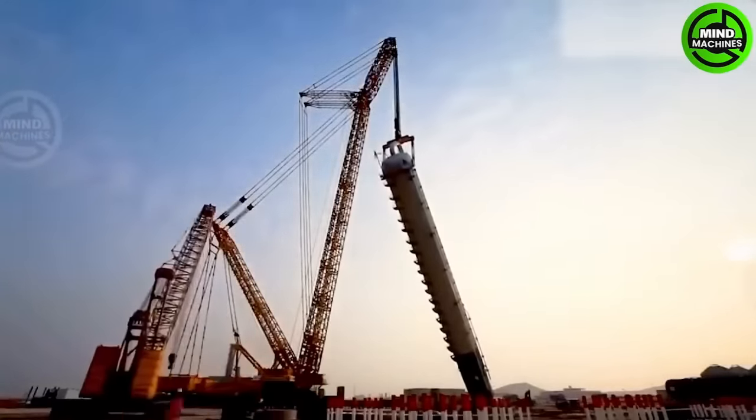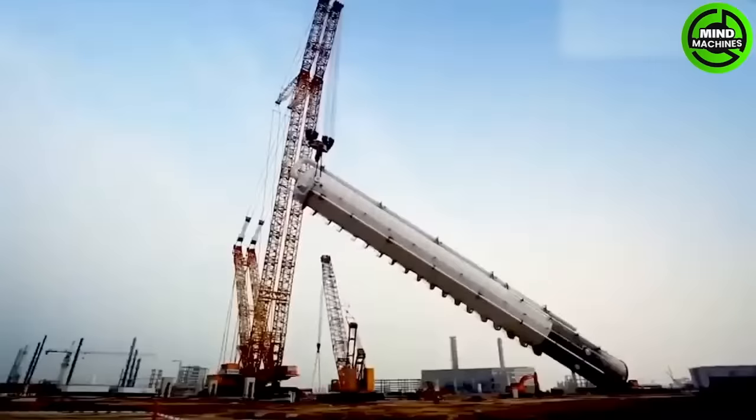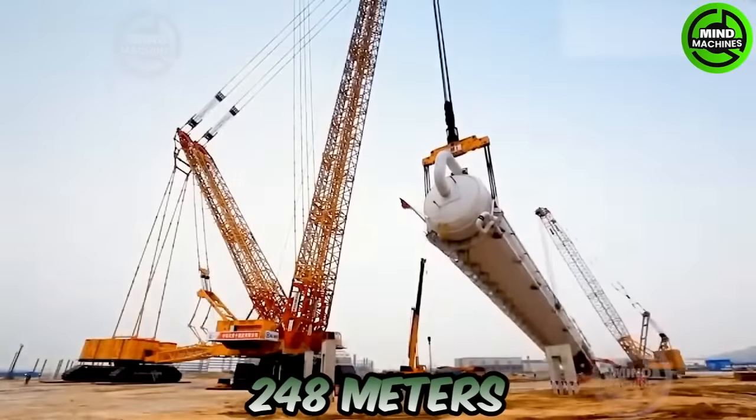Behold the largest crane capable of handling the most enormous loads, with a maximum capacity of 3,000 tons and a remarkable length of up to 248 meters.